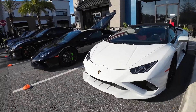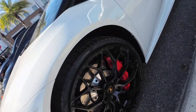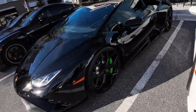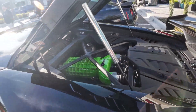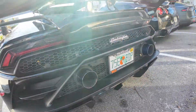Over here we have these two Huracans. The white one has a beautiful set of rims — I love these rims on it — red calipers, and a red interior. Then next to it we have a black one with green accents. We've got green Lamborghini badges on the rims, green calipers, and if we walk around to the back, we can see they've got a green engine, carbon fiber spoiler, and a custom ripped exhaust.